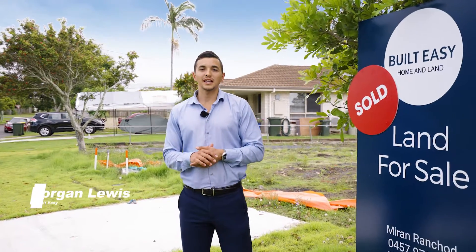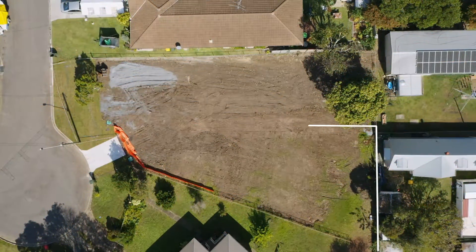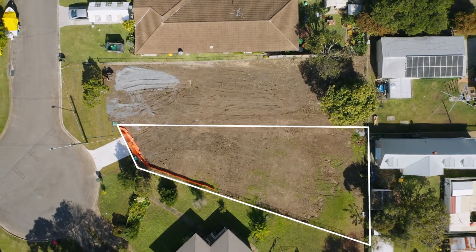Hey guys, I'm back with a land sales update at 16 Holberton Street Zylmier. This block has now sold. This was an odd-shaped block which was a problem for a lot of potential buyers because there weren't many standard home options available.